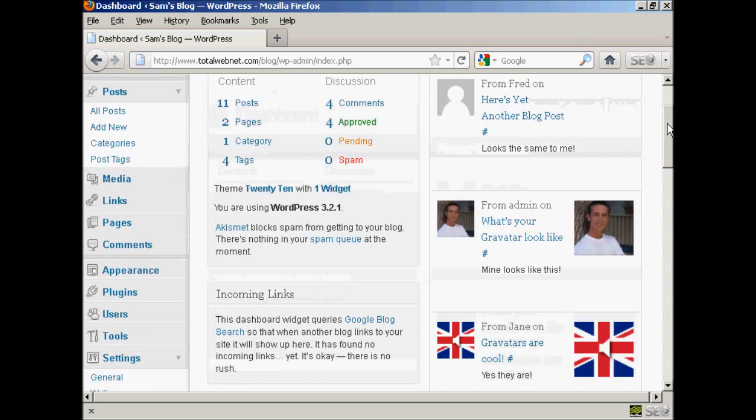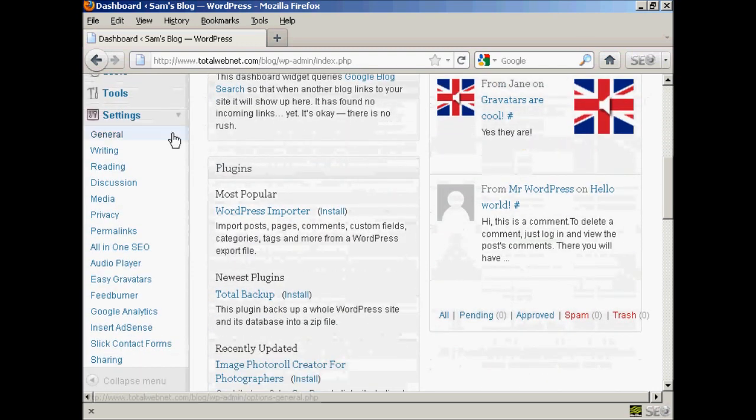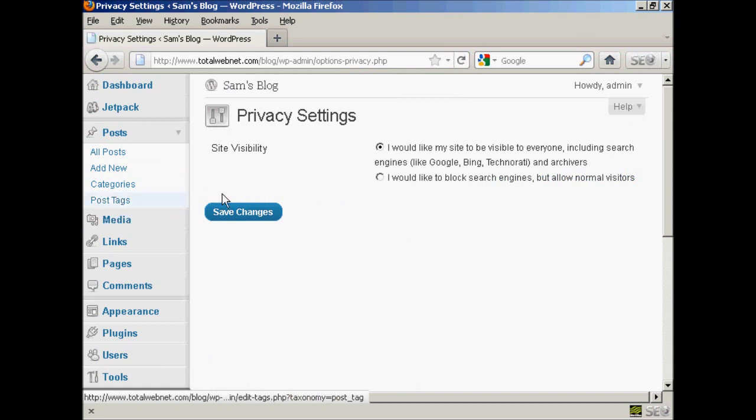It is actually very simple. If I scroll down to Settings here in the dashboard and then click on Privacy, it takes you to this page. It says site visibility, and you can have 'I'd like my site to be visible to everyone,' or 'I'd like to block search engines but allow normal visitors.'